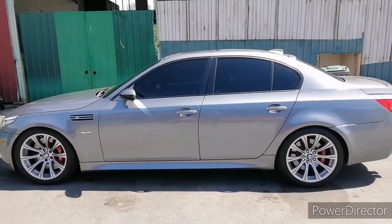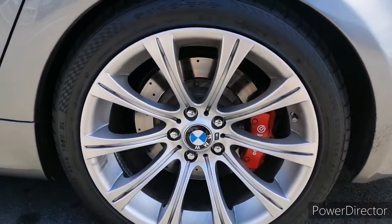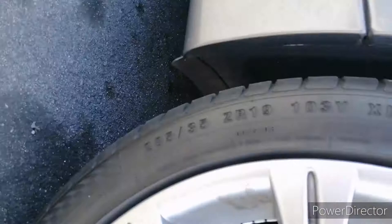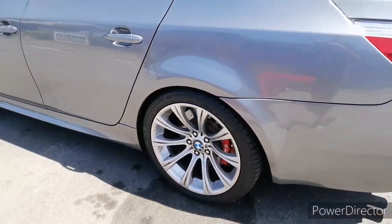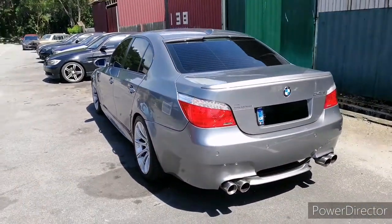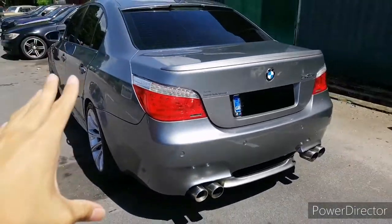This is the side profile of the 545i — a typical luxury executive sedan from back then. Because this is a rear-wheel drive vehicle, the rear tire is wider than the front. The rear tire is measured at 285/35 ZR19.